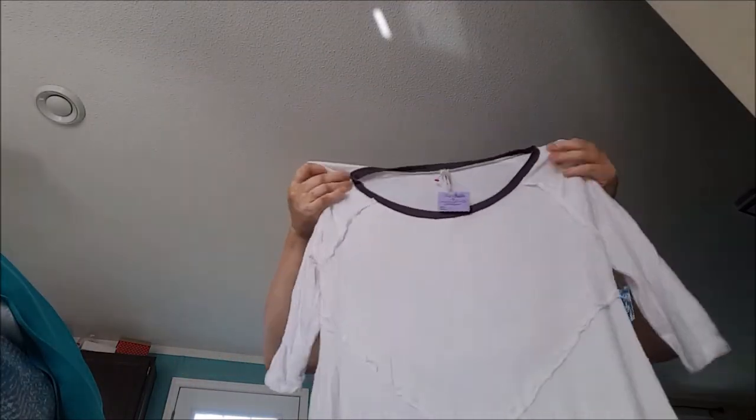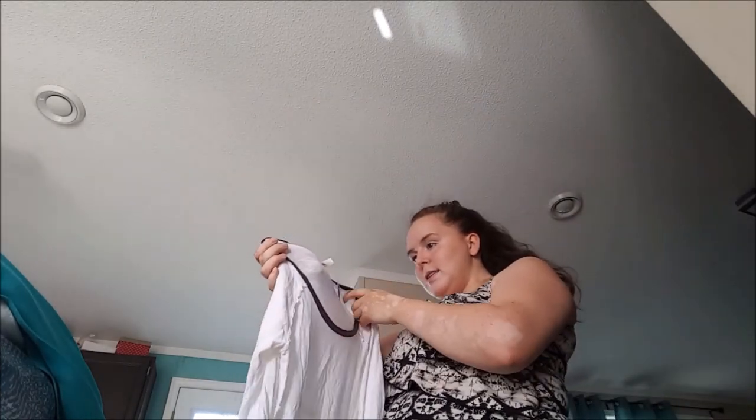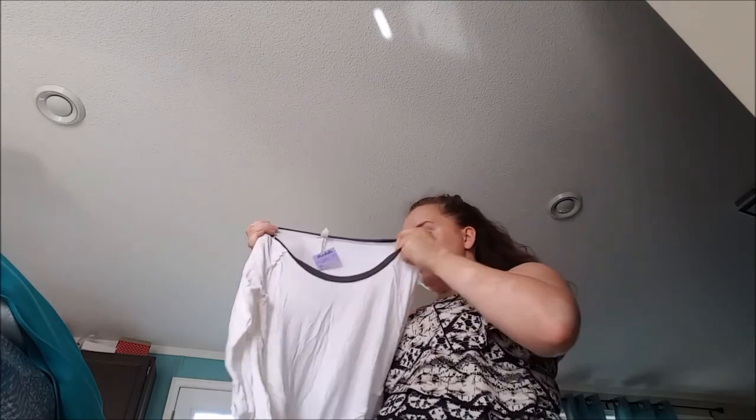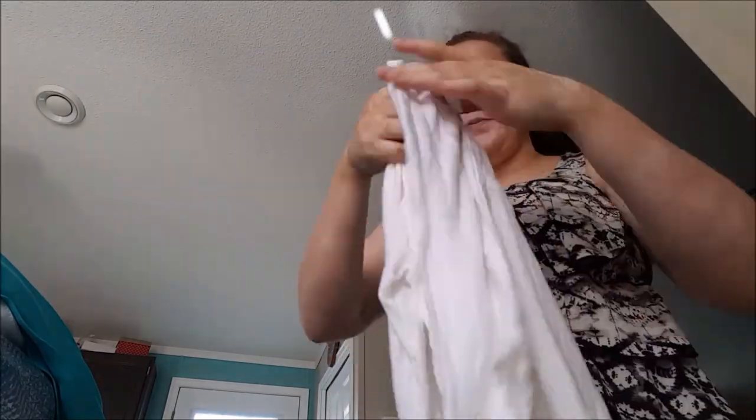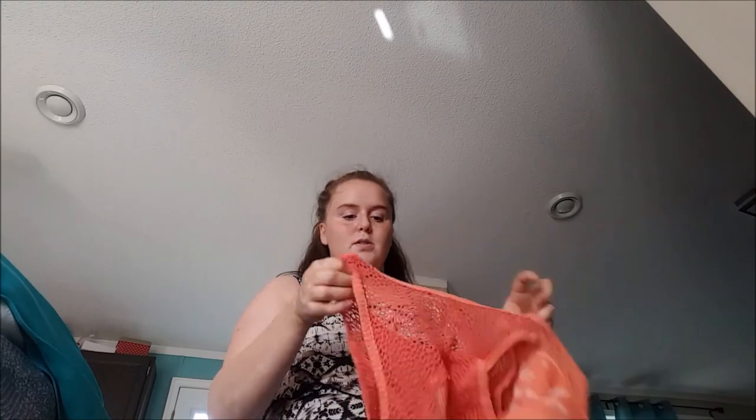Here is a brand new with tags Free People tunic - Intimately Free People in a size medium. It had a Marshalls tag on it but I'll take that off. This one sold on September 1st for $50 - it's a bit of a plain Jane piece but the new-with-tags really got the buyer. This one here is also Free People - it's a Reva Free size small, made in Peru, a tank top with a nice pattern on the front.